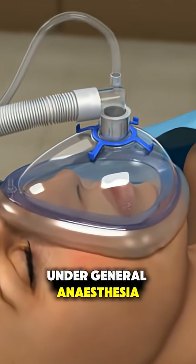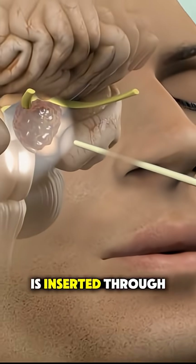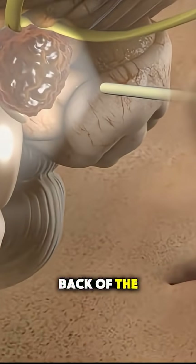Under general anesthesia, an endoscope — which is a thin tube with a camera and light — is inserted through the nostril to reach the back of the nasal cavity.